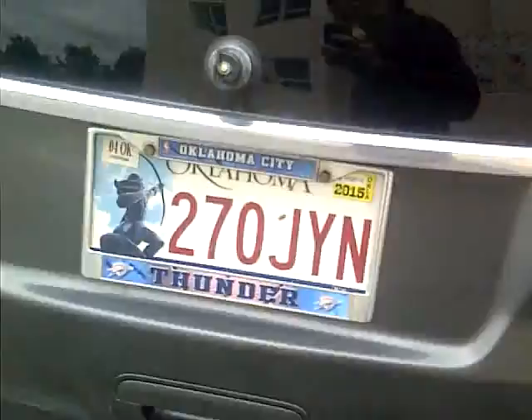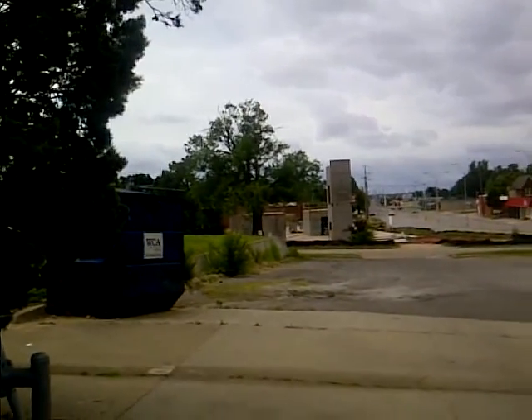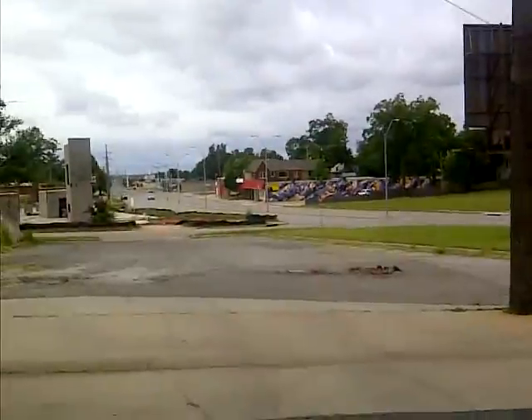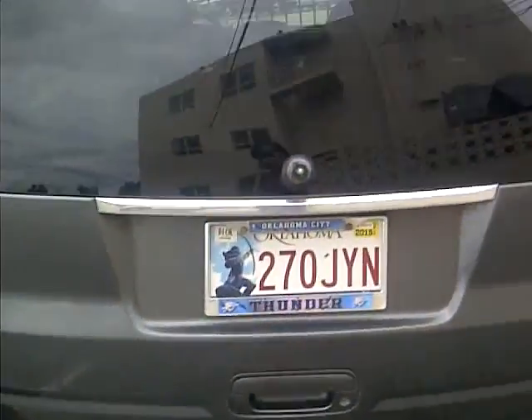Trying to figure out whose car this is. It's at 13th and Classen — we're north of the Family Dollar in the parking lot. The construction there is where Catholic Social Services is, and across the street the bail bondsman is there. There's a tree here and a gas line, and this car is right next to that.